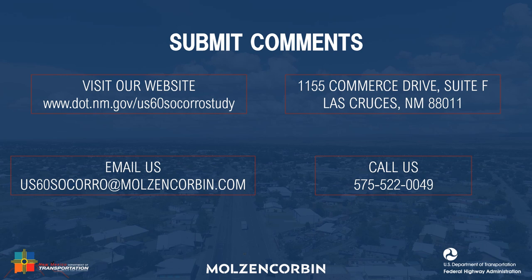Please submit your feedback by visiting our website at www.dot.nm.gov/US-60-Socorro-study, emailing US-60Socorro@MolsonCorbin.com, calling 575-522-0049, or mailing to 1155 Commerce Drive, Suite F, Las Cruces, New Mexico 88011. Today begins the 30-day comment period. On behalf of NMDOT, thank you for attending and for your valuable input to the US-60 Socorro Public Meeting.